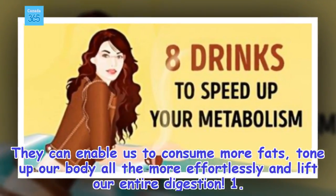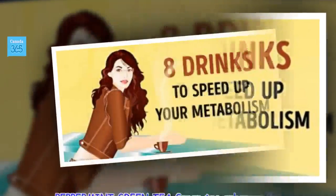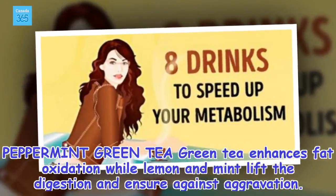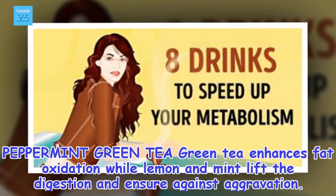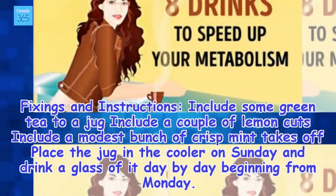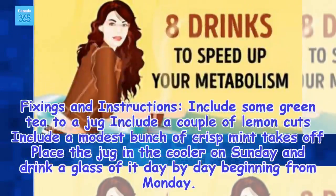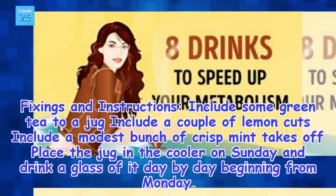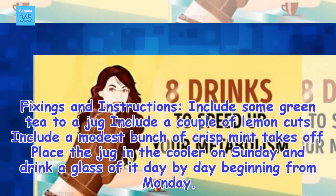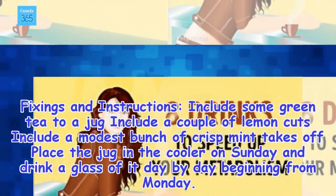1. Peppermint green tea. Green tea enhances fat oxidation while lemon and mint lift the digestion and ensure against aggravation. Ingredients and instructions: include some green tea to a jug, include a couple of lemon cuts, include a modest bunch of crisp mint takes off. Place the jug in the cooler on Sunday and drink a glass of it day by day beginning from Monday.